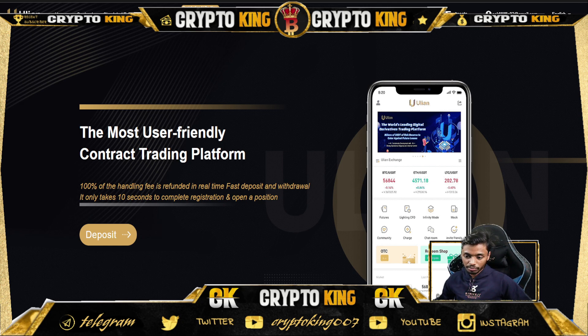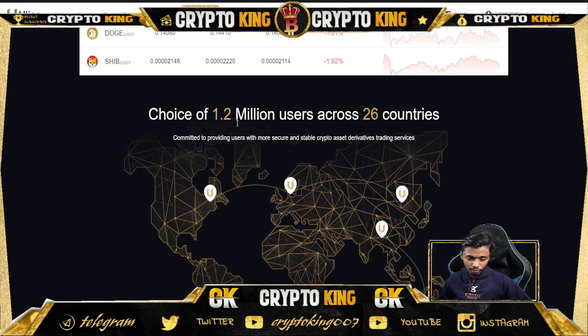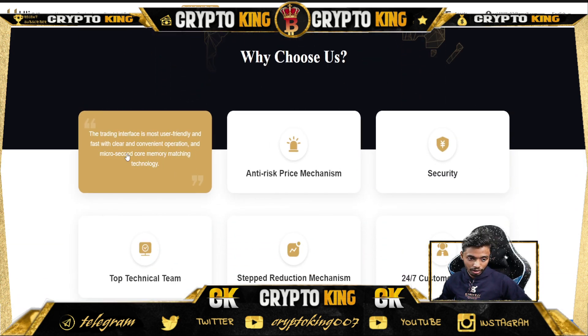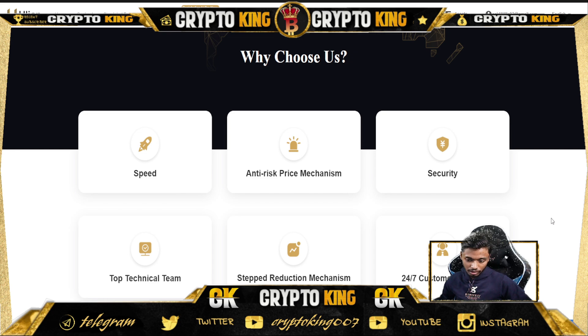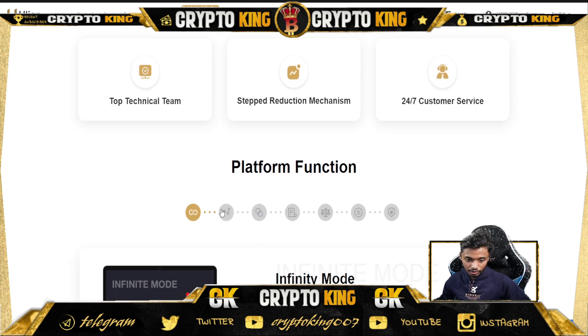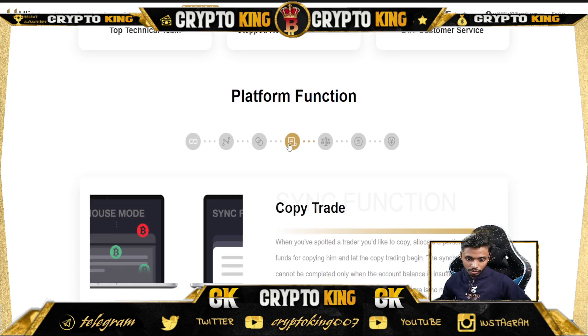This is the hottest crypto exchange platform in Southeast Asia. They have won over users across 26 countries. The trading interface is very user-friendly with clear conversion operations, microsecond core memory matching technology, top mechanical security teams, and 24-hour customer service. Platform functions include infinity mode, cross mode, isolated mode, and copy trade.